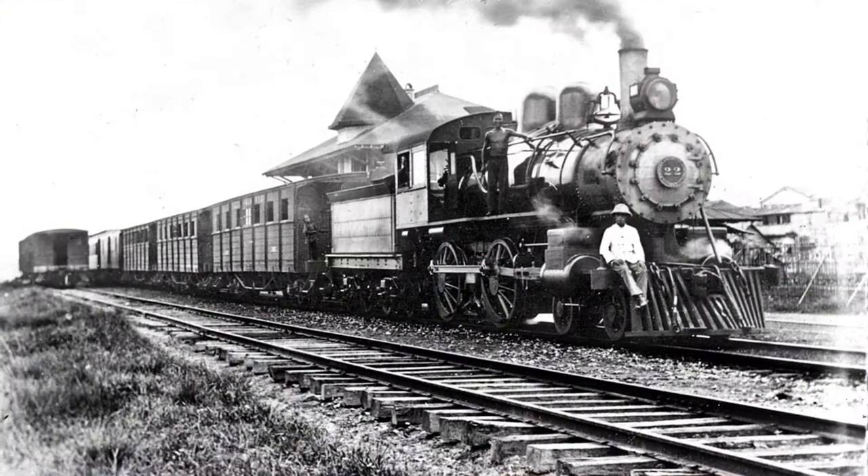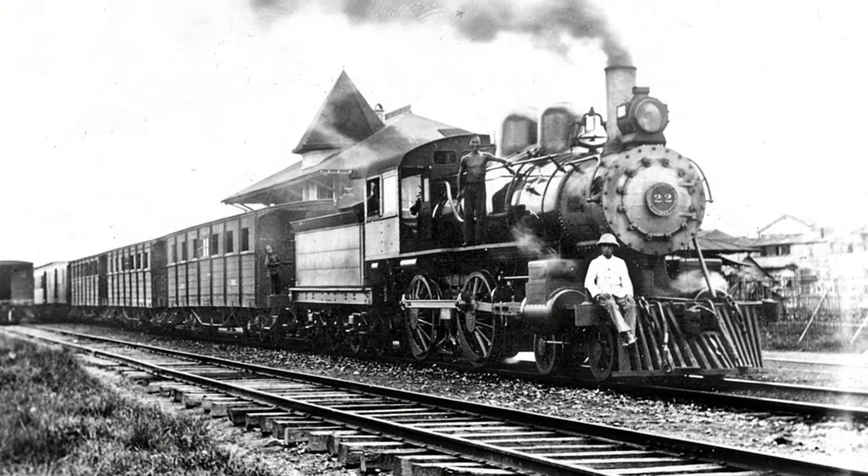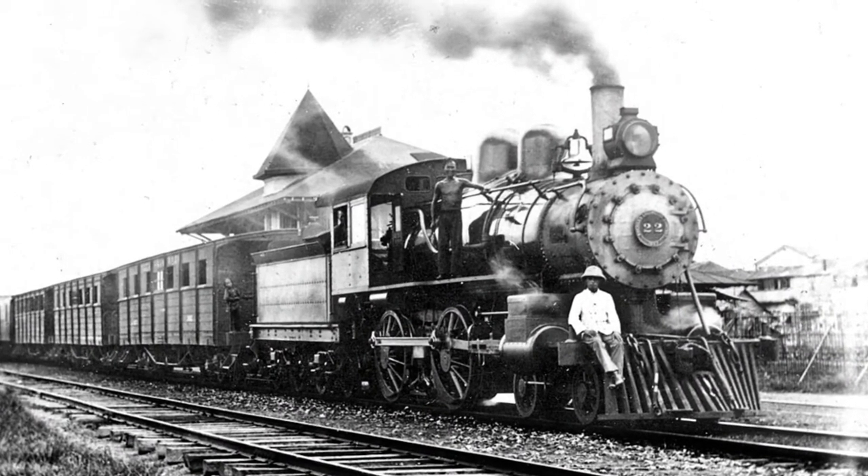In 1830, the Baltimore and Ohio Railroad constructed the Tom Thumb, the first steam engine built in the United States, which ran on a 13-mile track. Within 30 years, by 1860, there were over 20,000 miles of track in the United States.